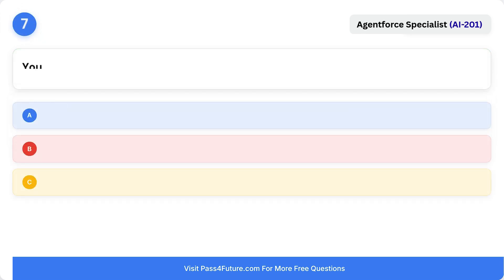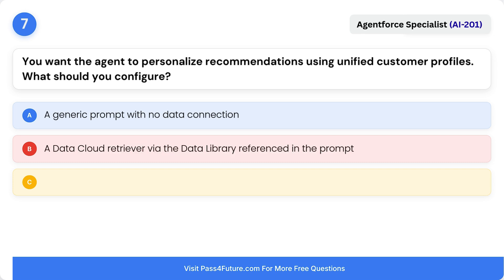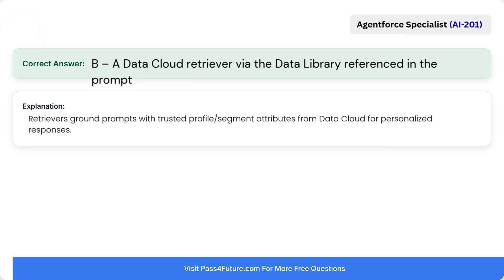Question 7. You want the agent to personalize recommendations using unified customer profiles. What should you configure? A. A generic prompt with no data connection. B. A Data Cloud retriever via the data library referenced in the prompt. C. Manual CSV uploads by the user during each chat. The correct answer is B: a Data Cloud retriever via the data library referenced in the prompt. Retrievers ground prompts with trusted profile attributes from Data Cloud for personalized responses.